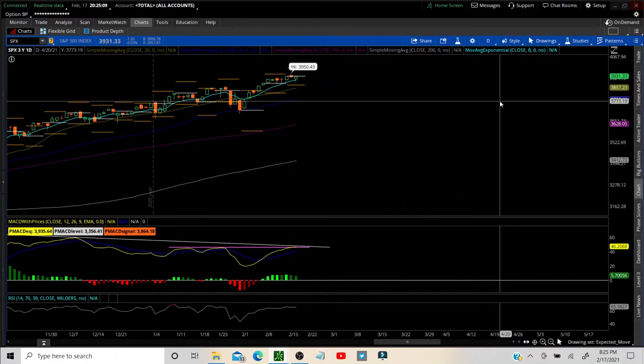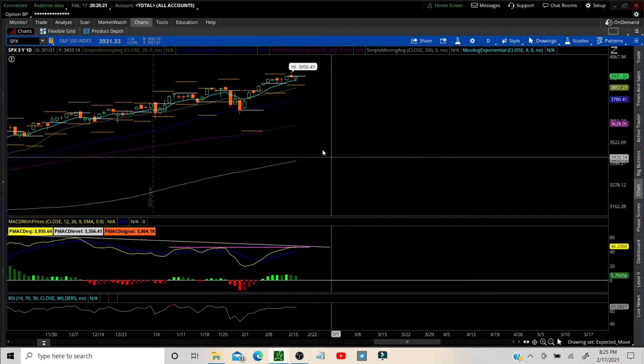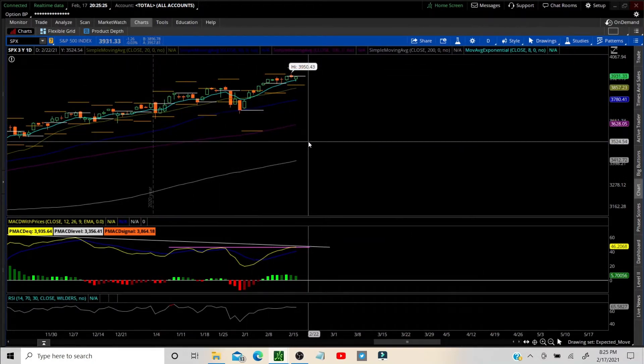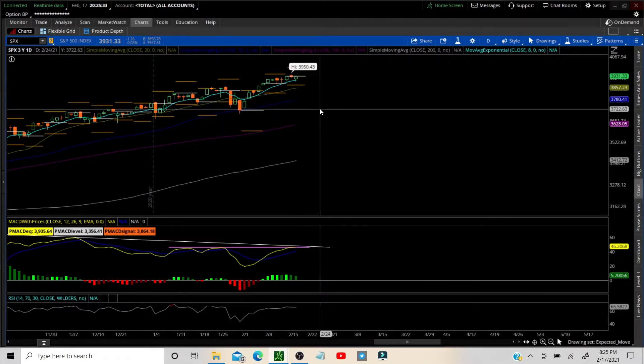Good evening, welcome to Options Center. It is Wednesday after the bell, 8:30 PM. We are going to check out the SPX according to the options expected move, then move over to lower time frames and some trade ideas and requests.